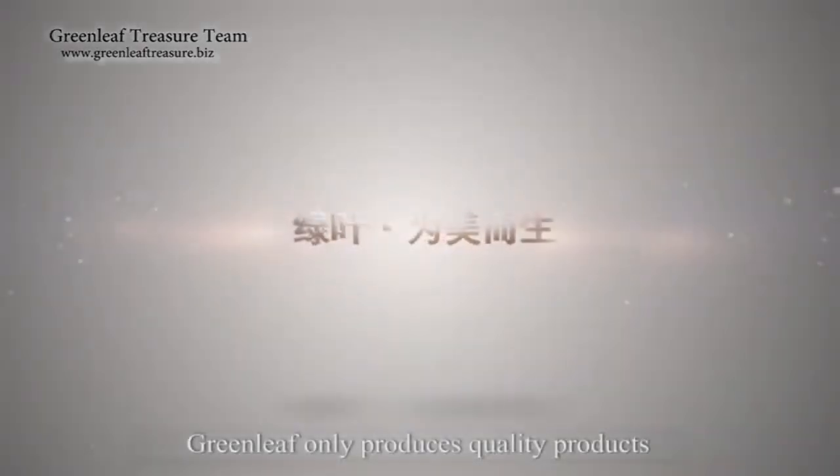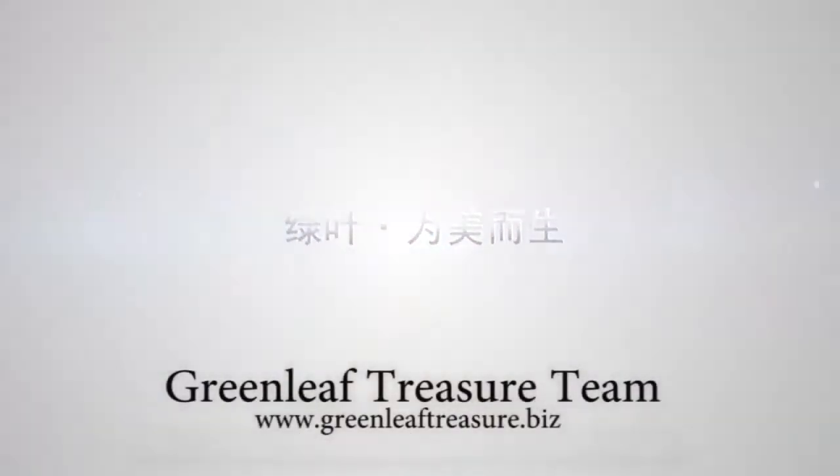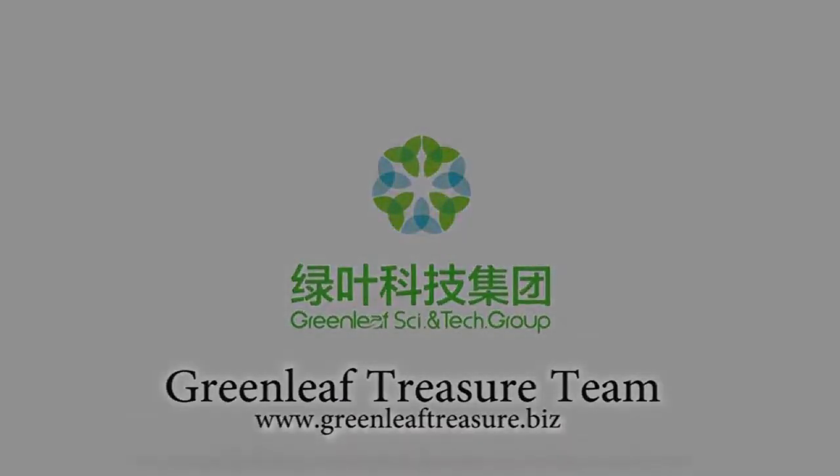Greenleaf only produces quality products. Greenleaf.